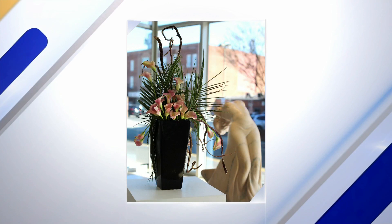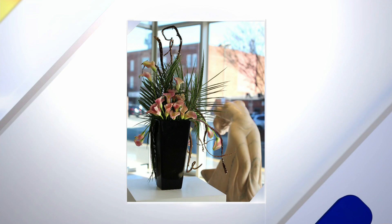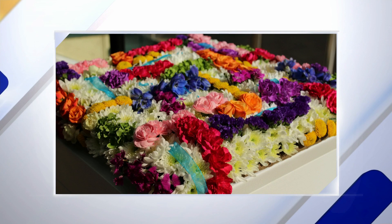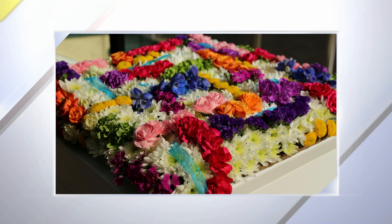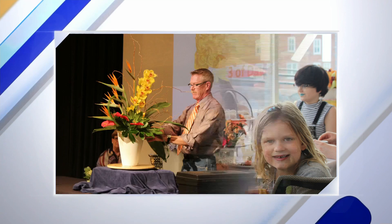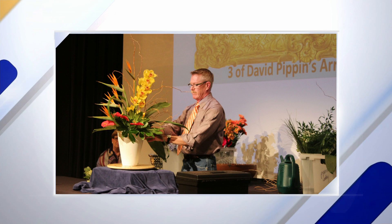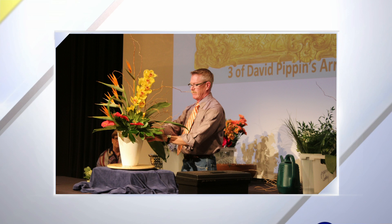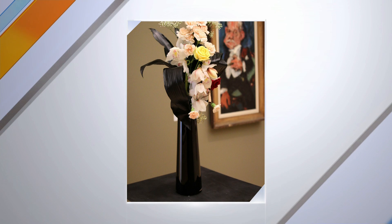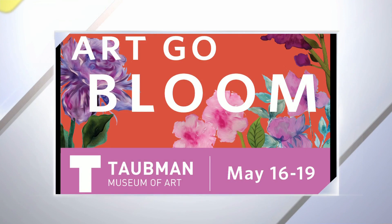There are a couple of different events happening this weekend. We have the opening night with a fashion show on Friday. We have talks and demos teaching you how to make your own beautiful arrangements. On Saturday, we have a high tea at the Hotel Roanoke, along with a specialty tour with our curator. And then on Sunday, we have a brunch with our cafe.